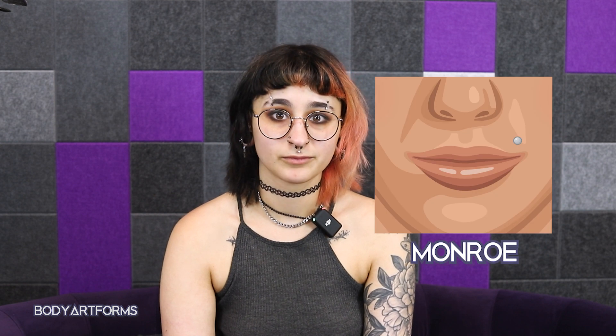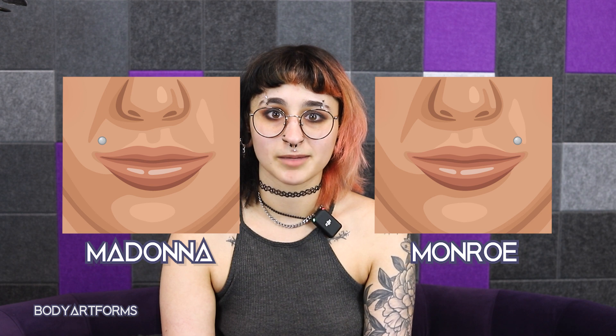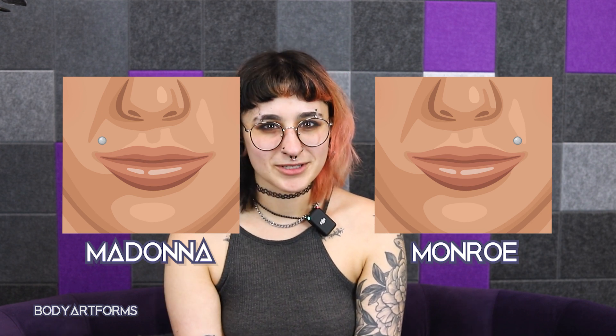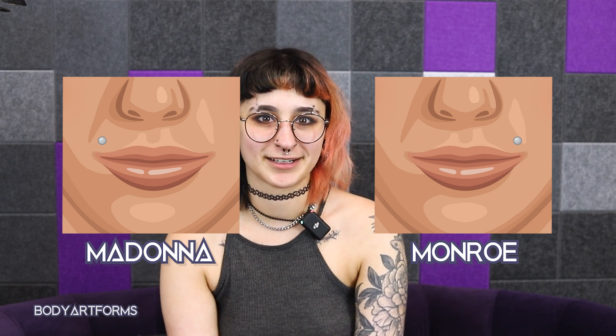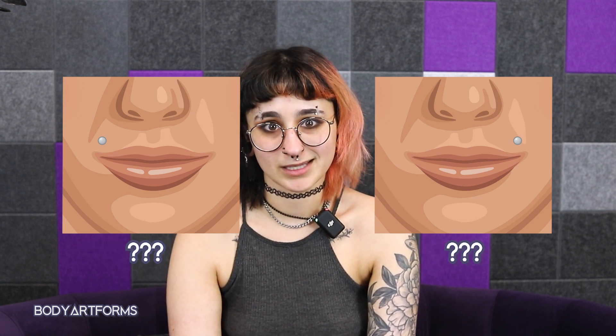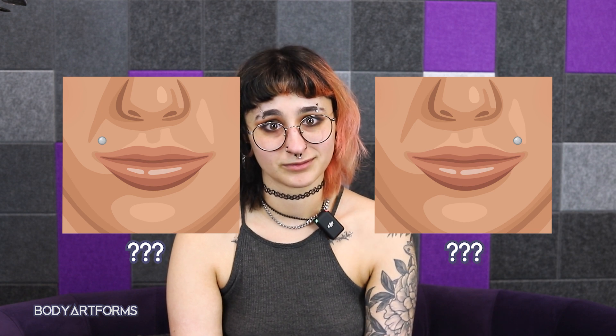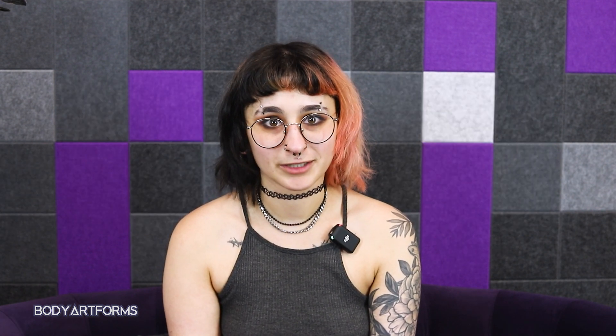For single side lip piercings, you have the Monroe, which is a piercing on the upper lip towards the left side, and the Madonna, also on the upper lip but on the right side. Sound complicated? Don't worry — you can use the terms Monroe and Madonna interchangeably, because no one can remember which side is which, or if it's your right side or their right when they're facing you. Are you looking in the mirror? Because now everything is backwards. If you say it confidently, everyone will be afraid to argue.